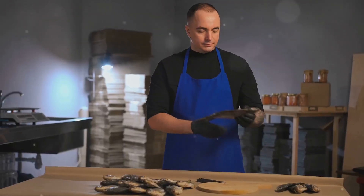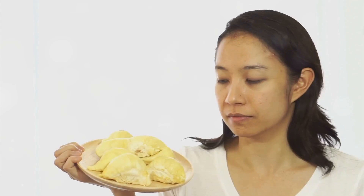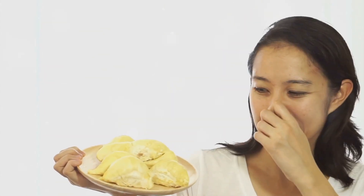Iceland brings us Hakarl. Fermented shark meat cured for months. Known for its strong ammonia smell, it's an acquired taste. Are you curious?